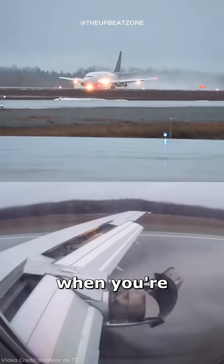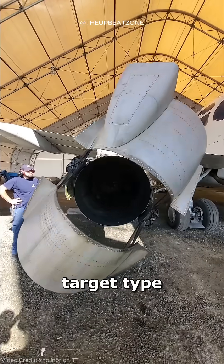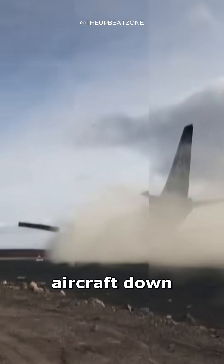Have you ever noticed planes doing this when you're on board? This action uses a system called target-type thrust reversal, which helps slow the aircraft down.